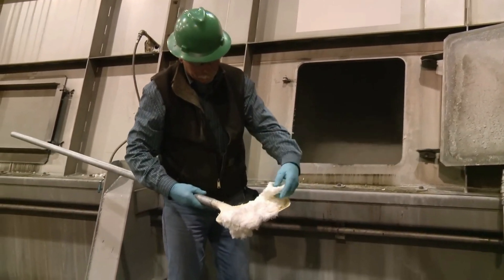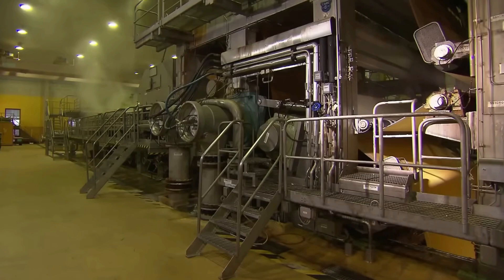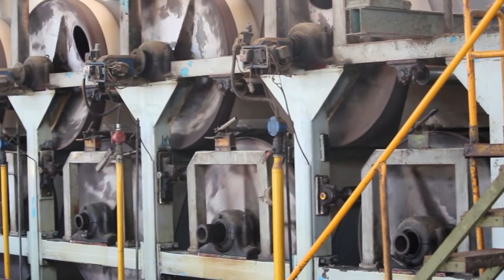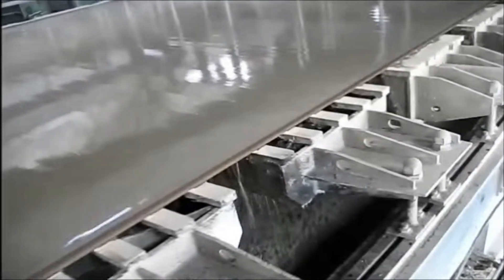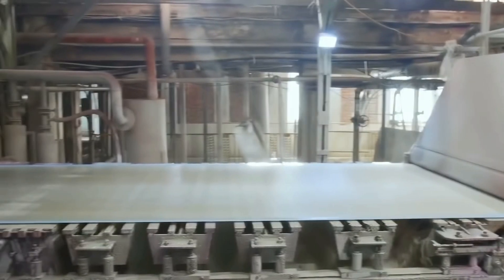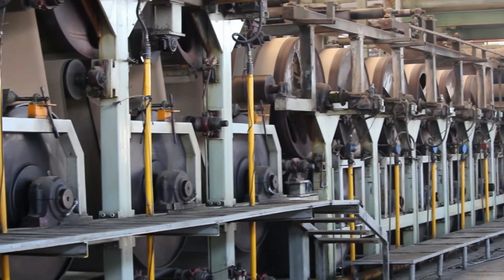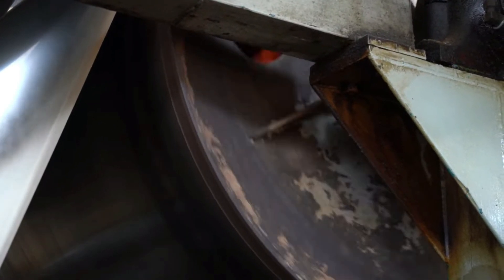Now that the factory has pulp produced both through wood and recycled paper, it's time to make actual paper. The paper machine is a 120-meter giant that produces solid paper from pulp in four steps. The prepared pulp is fed onto a large mesh screen called a Fourdrinier wire. As the pulp mixture moves along the wire, water drains through the screen, leaving a layer of intertwined fibers on top. Vacuum boxes and drainage elements help control pulp consistency and paper thickness. The wet paper sheet is then passed through a series of press rolls that squeeze out more water, increasing the density of the paper. The pressed sheet, now called wet web, contains a significant amount of water.